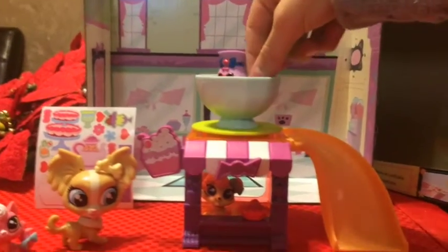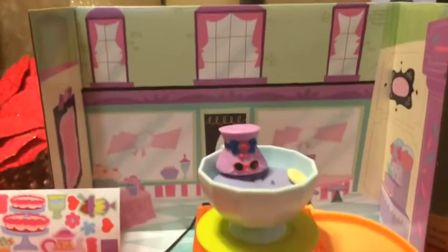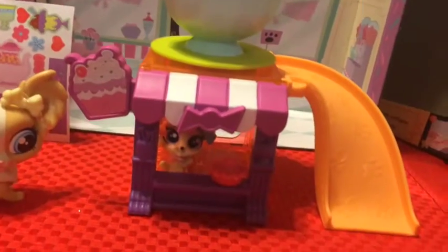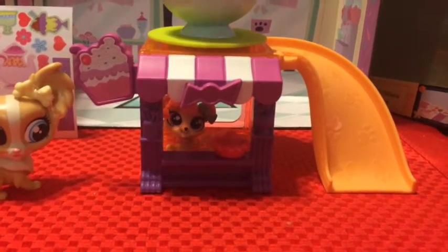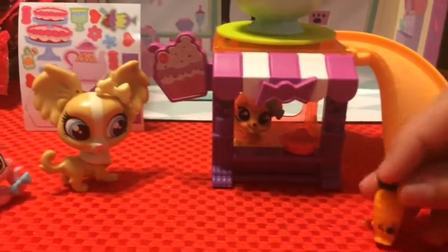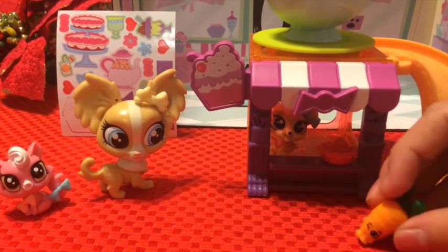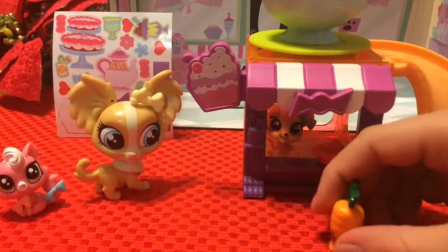Sooo comfortable! I don't know — it's such a yummy cookie! Oh, we got a second customer! Come on in! Hello! Do you guys have any carrot muffins or whatever? Something to do with carrots?